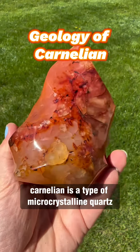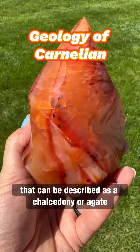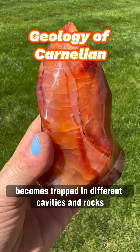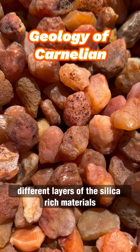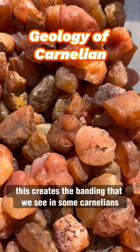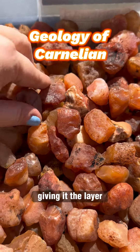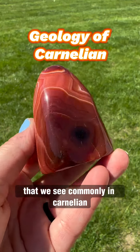Carnelian is a type of microcrystalline quartz that can be described as a chalcedony or agate. It is formed when silicate-rich material, including quartz and moganite, from a volcanic eruption becomes trapped in different cavities and rocks and cools. Over time, different layers of the silicate-rich material can cool over previous ones, creating the banding we see in some carnelians, because each layer may have a different amount of iron oxides in it, giving it the layered shadings of the different reds and oranges commonly seen in carnelian.